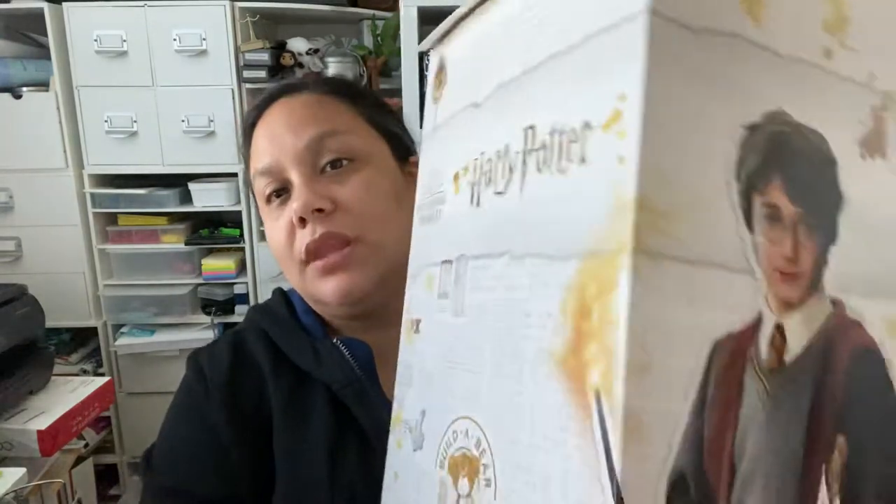Here I have my Build-a-Bear Workshop Harry Potter bear. It came in the mail — I bought it online the day it was released. I go to Build-a-Bear quite a bit with my three kids, and my husband always asks if I'll get one. But this time I had to get one — it's a Harry Potter Build-a-Bear with house robes! I only got the Ravenclaw one because that's the only one I care about.